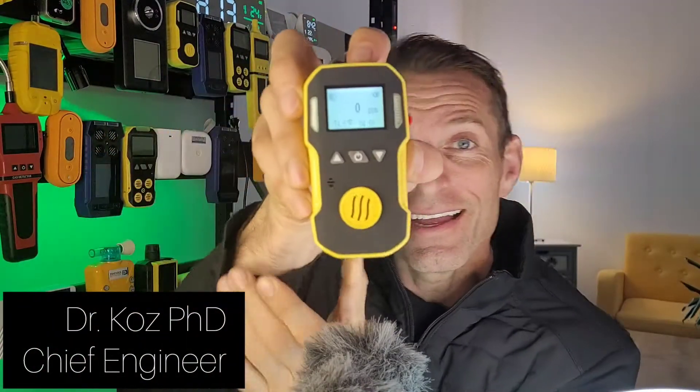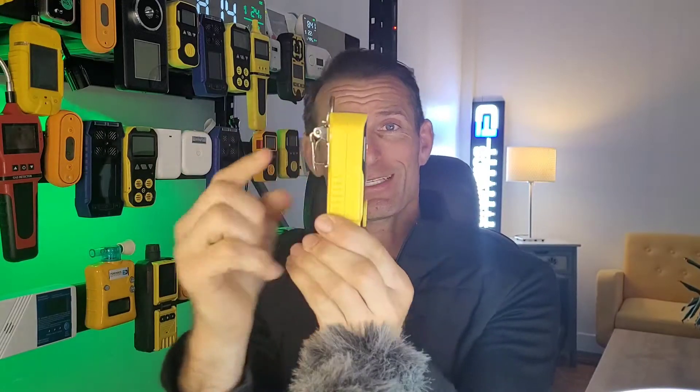Welcome to Forensics Detectors. Check it out — nitric oxide gas detected by the Forensics Detector, zero up to 250 parts per million with 1 ppm resolution. Beautiful little unit — look at that: alligator belt clip, USB recharge, a nice backlit LCD screen, and the gas sensor is right there.